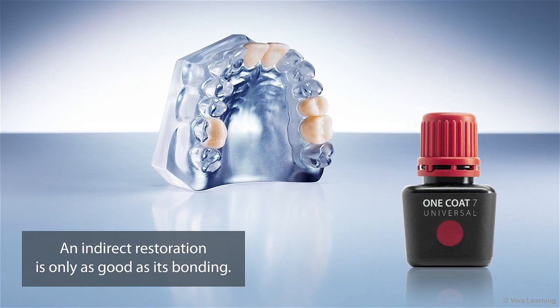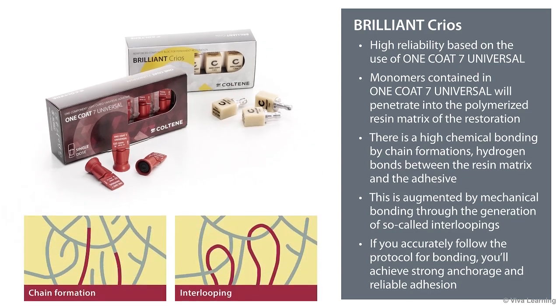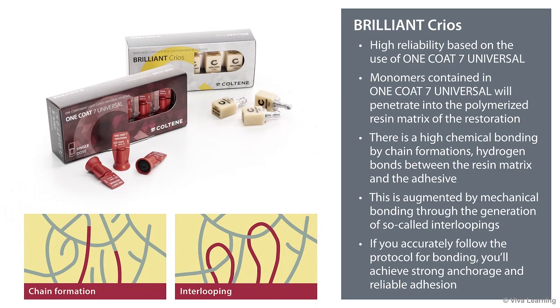In day-to-day use, an indirect restoration is only as good as its bonding. After all, a restoration that falls out while the patient is eating dinner is not going to make anyone happy. Brilliant Krios has a reliable bonding system based on the use of 1-coat-7-universal, a light-curing, one-component universal adhesive. Brilliant Krios was designed so that the monomers contained in 1-coat-7-universal will penetrate into the polymerized resin matrix of the restoration. As a result, there is a high chemical bonding by chain formations, hydrogen bonds between the resin matrix and the adhesive, augmented by a mechanical bonding through the generation of so-called interloopings. If you accurately follow the protocol for bonding, you'll achieve a strong anchorage and reliable adhesion.